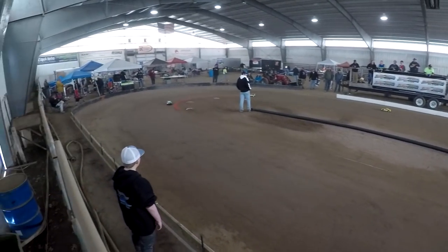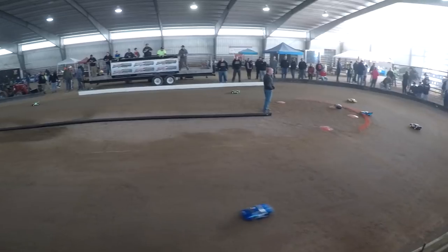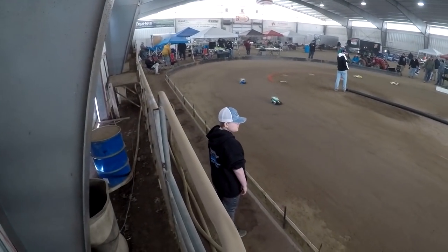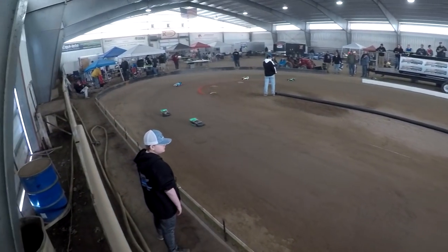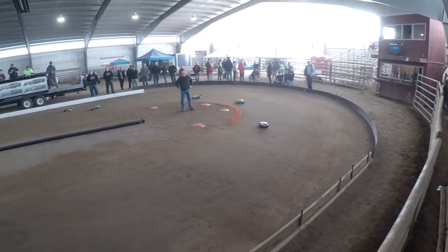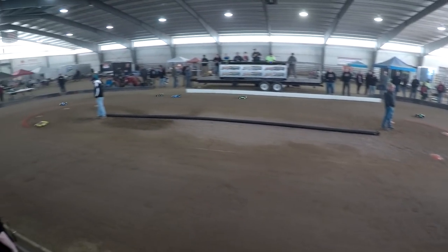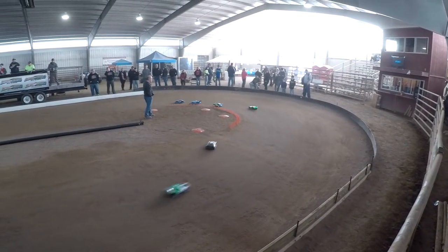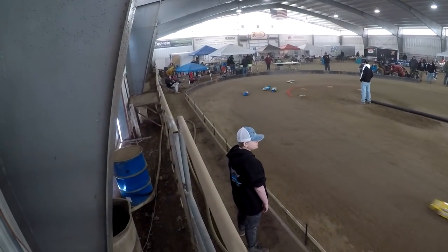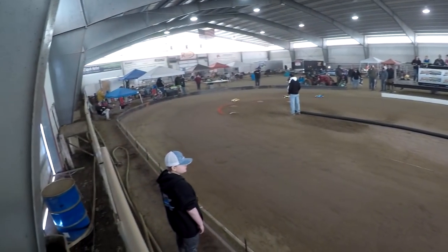Local racer Tim Rothenberger currently leading the way, getting into the door of the lap traffic. Tim laying down some smooth laps. We still got Tim leading the way, making his way through lap traffic — Howard second, Jill third. The street stock class is filled with local racers. Tim just lapped up to third place, making his way through lap traffic.